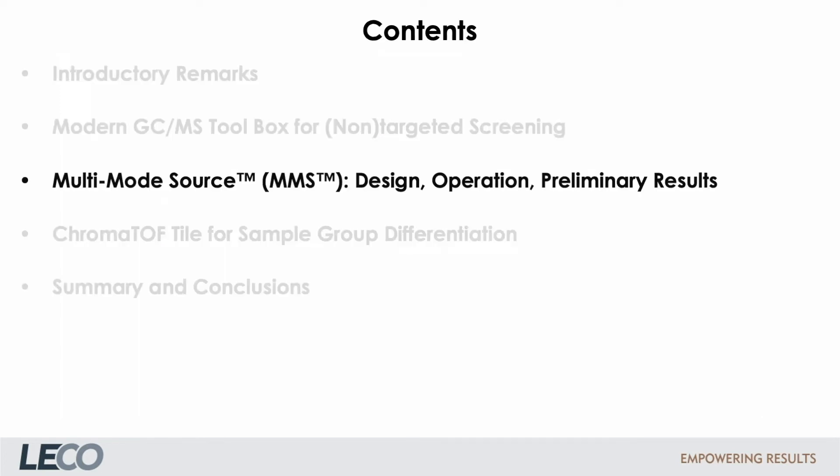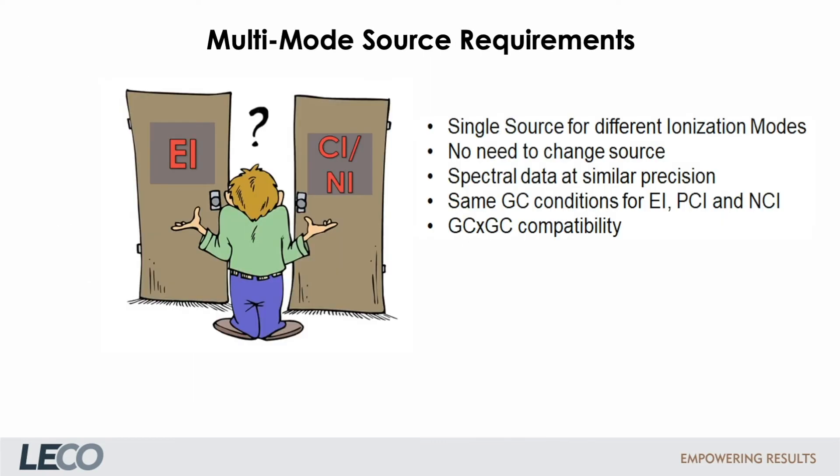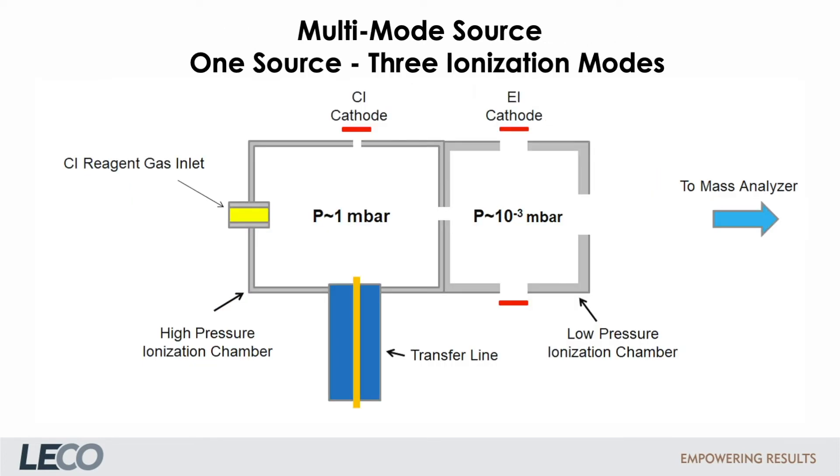In the next section I want to talk about the new multimode source — its design, operation, and primary results. In the past, there were two ion sources for HRT operation: one for EI and one for CI positive. You had to switch sources to run in a different ionization mode, which was not very convenient. Therefore, it would be ideal to have a universal source working equally well in EI, PCI, and NCI. The multimode source is fundamentally a two-chamber source — a high-pressure source on the left and a low-pressure source on the right, which are connected. There is one filament for CI in the high-pressure region and one filament for EI in the low-pressure region. The GC gas flow enters via the transfer line into the high-pressure source first.